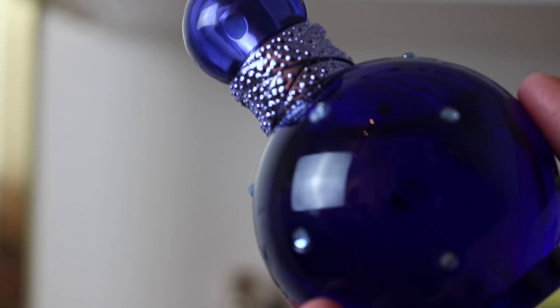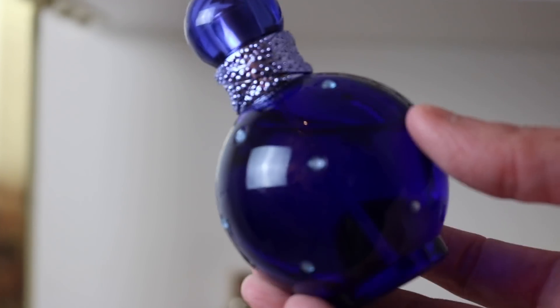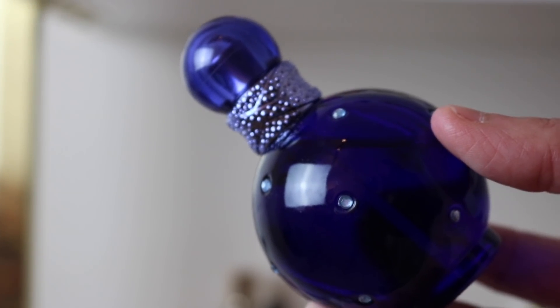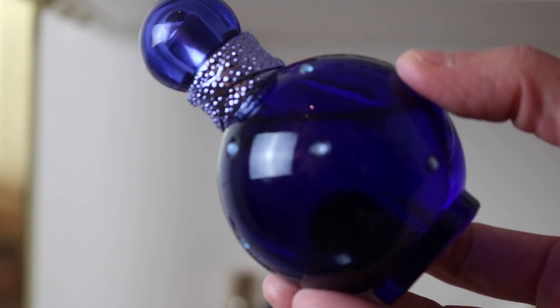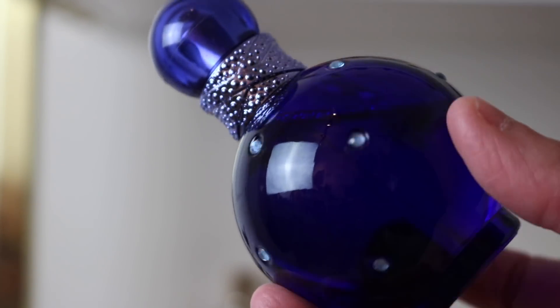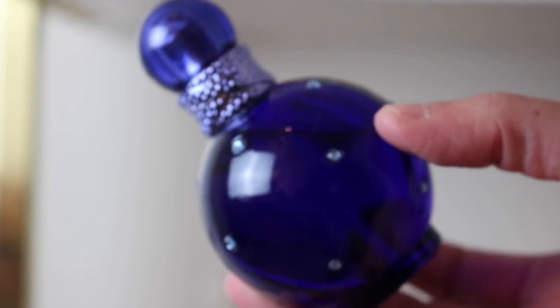The last Britney Spears fragrance I have is Midnight Fantasy. It's a clean, fruity fragrance. Somebody said it reminds them of Salon Selectives shampoo from the 90s, and I completely agree — I hadn't thought about that in so long, but yes, it does smell exactly like it. It's just a really beautiful, very clean fruity fragrance.